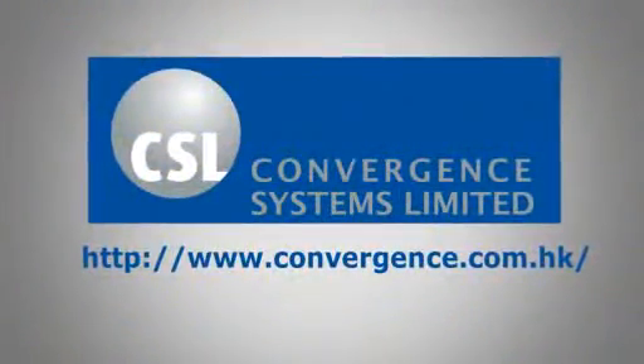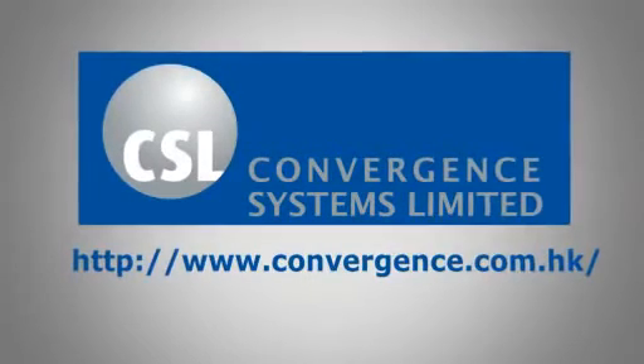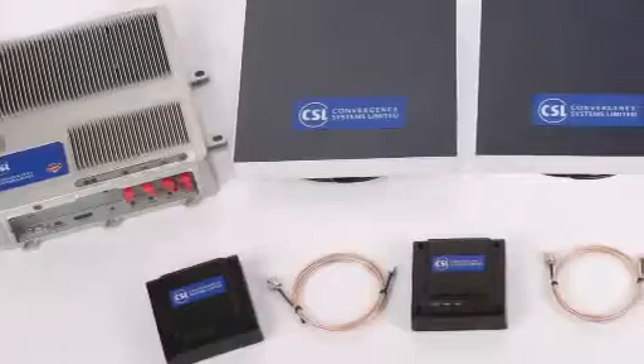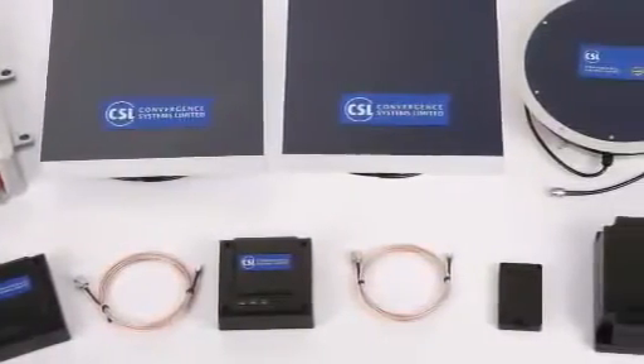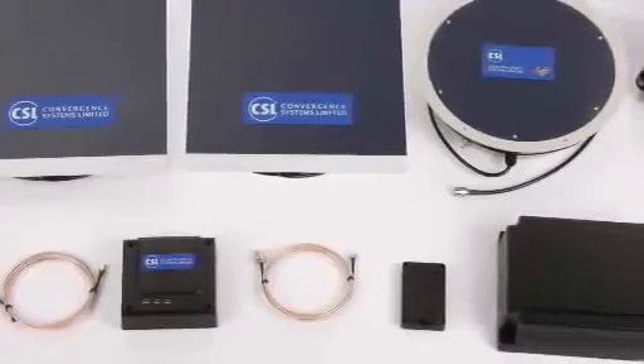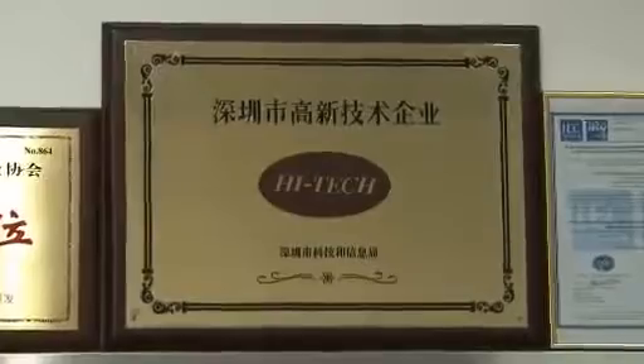If you're not familiar with Convergence Systems Limited, CSL is a global company that designs and manufactures a complete line of high-performance RFID products that solve a variety of customer needs in a fast and affordable manner. CSL has won numerous awards including the Gold Award for the most innovative EPC RFID product from GS1.